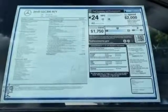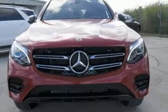Media interface, touchpad controller, power liftgate, and smart key add even more convenience. Trimmed to perfection. Drive this GLC home today.